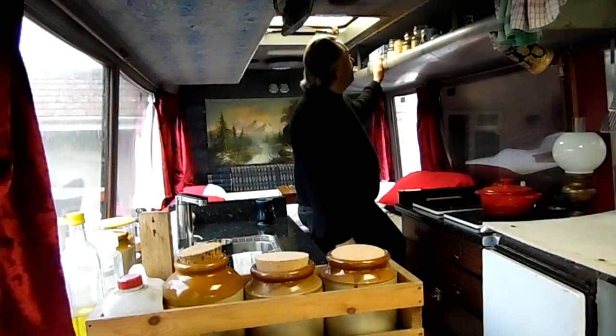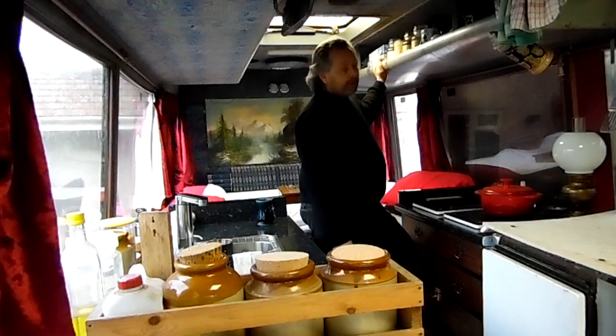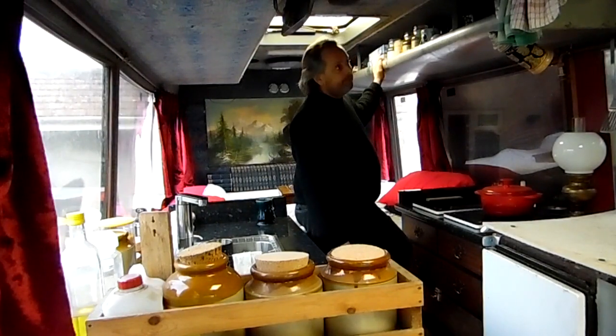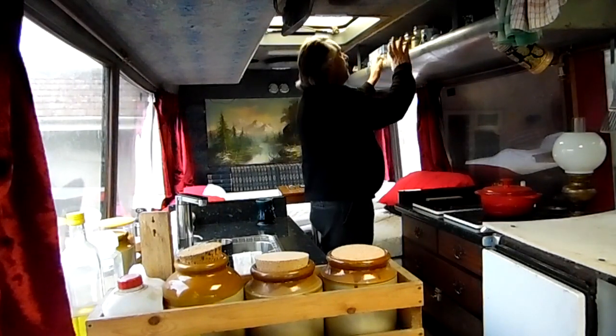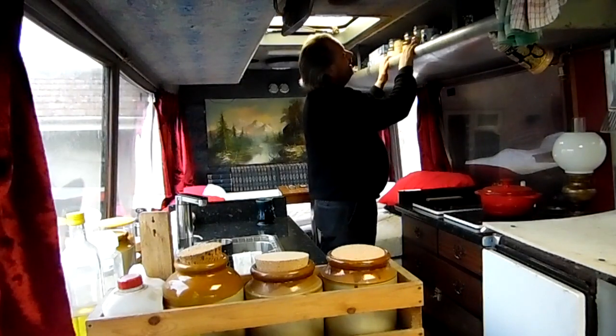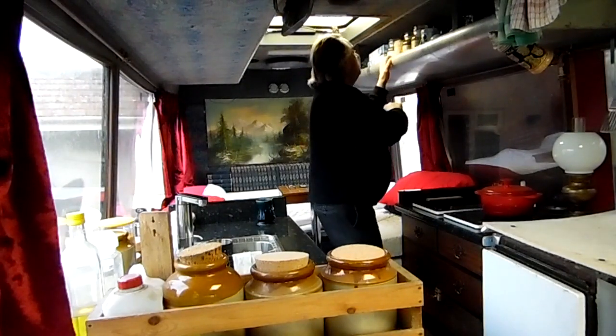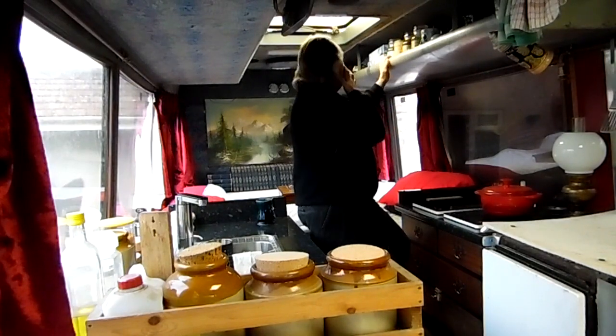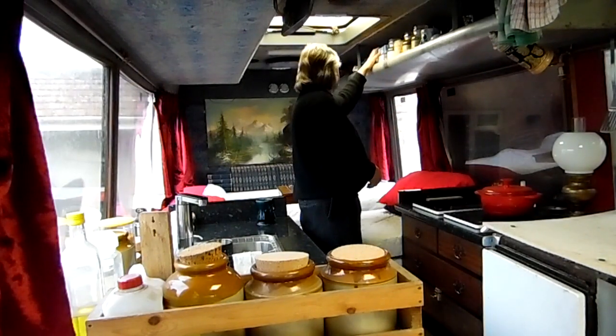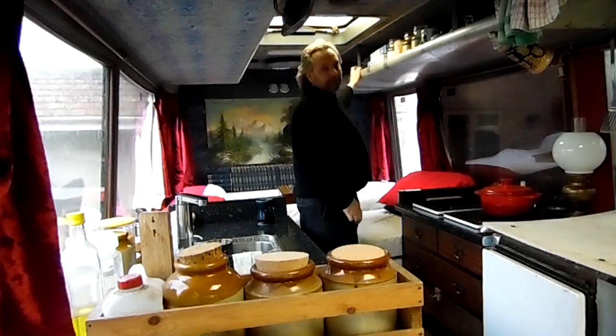You've seen me cooking in one of the other videos - I might cook something else up later, in which case I'll probably film it for you. Up here I've also got my tea, coffee, a few sauces, some custard powder, bits and pieces. Then I've got some porridge.